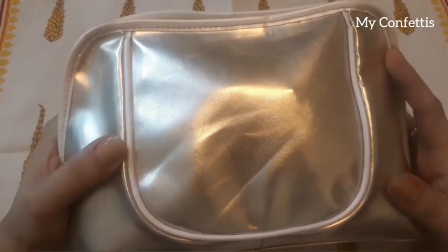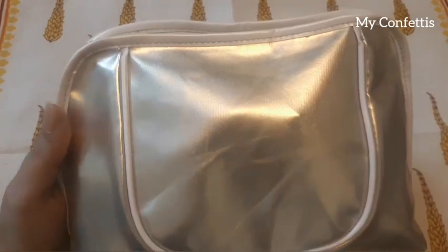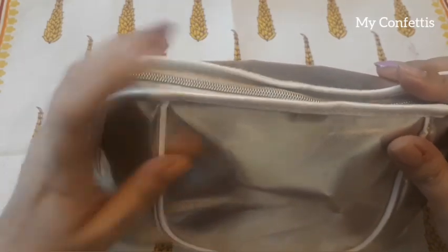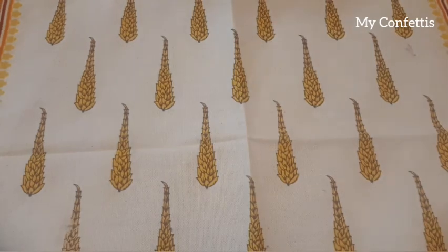This is Estee Lauder, and it was a gift from my sister. It's a good quality bag — a great big bag, as you can see. It's a golden color. So let's open it and I will tell you what I have inside.